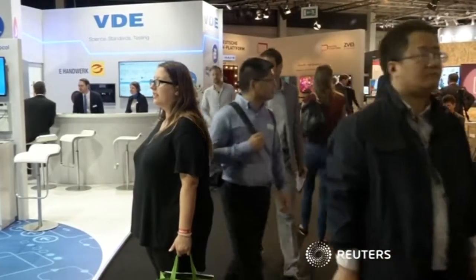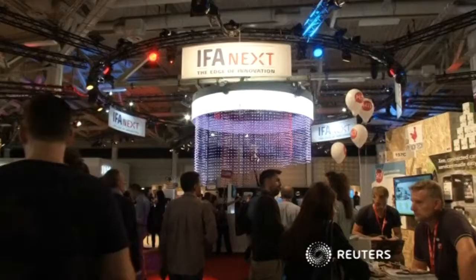Hundreds of exhibitors displayed their wares this week at IFA, Europe's largest tech trade fair.